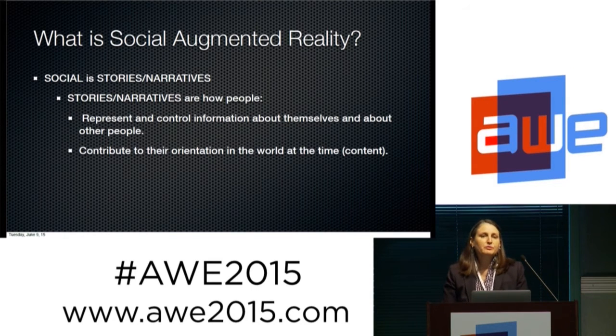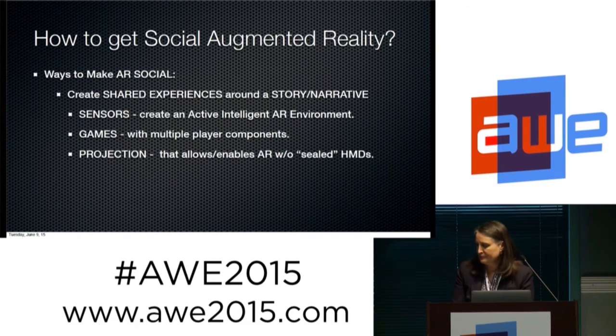When we look at social augmented reality, we're really looking at stories. Stories are narratives, and narratives are how people represent and control information about ourselves and others. It contributes to our orientation in the world at that time — by making a narrative, even a small one, of how we understand the world, it's how we develop our own experience and share it with others. How do we get to social augmented reality? We can create shared experiences around a story and narrative.